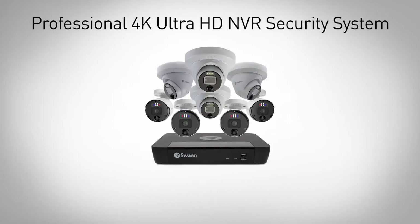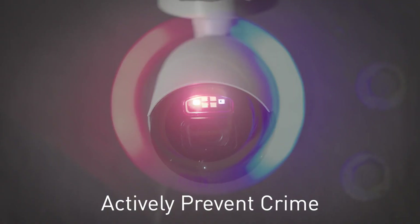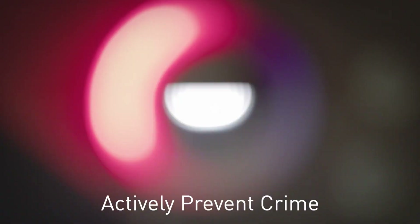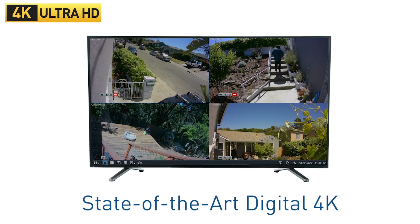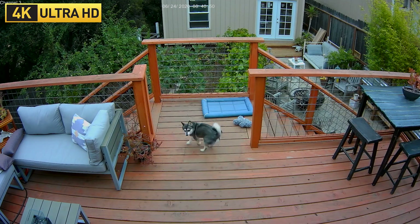Introducing Swann's professional 4K Ultra HD Pro NVR security system, our most advanced security system ever, with best-in-class features designed to let you know what's happening while actively preventing crime. Once the cameras are connected to the Ultra HD NVR using Power over Ethernet, you'll see a new level of clarity thanks to the cameras' 4K digital image sensors.